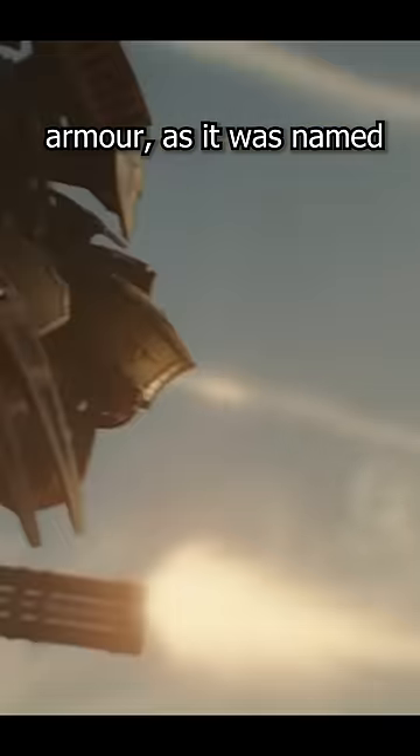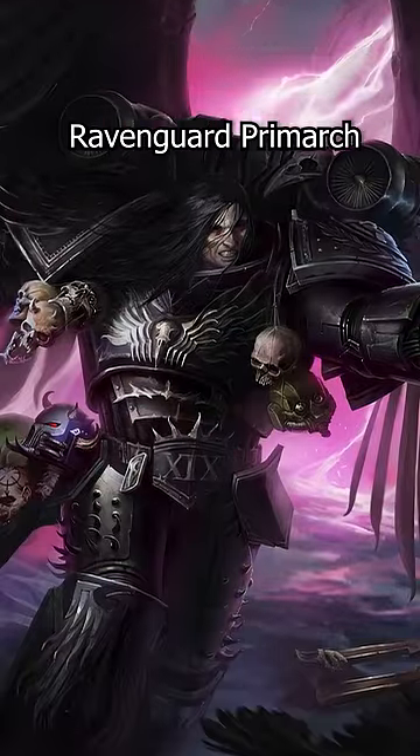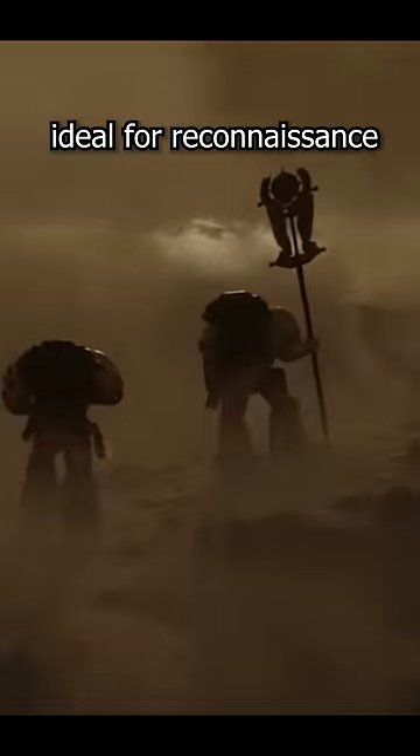Why is that? Well, the Corvus Pattern Armor, as it was named — because Corvus Korax being the Raven Guard Primarch — was an experimental helmet that was more aerodynamic, better at taking headshots, and housed a number of advanced sensors in the beak. Ideal for reconnaissance.